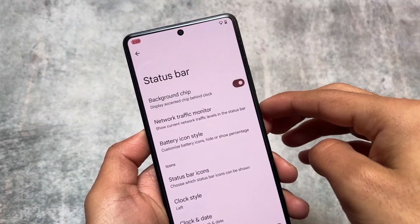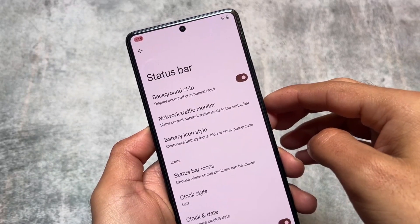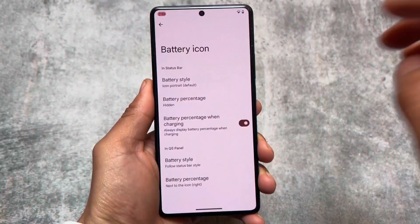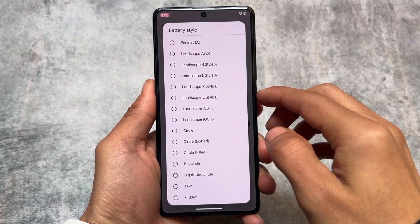Second is background chip. This is also quite a useful feature. If you enable it in the status bar, the clock actually looks quite good and impressive. You can even adjust some styles if available in a custom ROM, but that's optional.